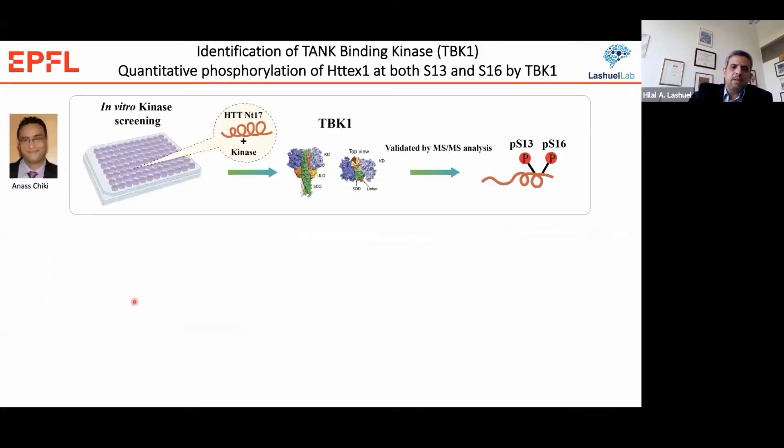What we eventually did was conduct an in vitro kinome screen in which we screened more than 320 kinases using different substrates, including either the NT17 peptide or the exon 1 protein. We simply added the protein to individual wells containing different kinases, looked for a phosphorylation signal, and then determined and validated the phosphorylation by mass spectrometry to identify the kinase.